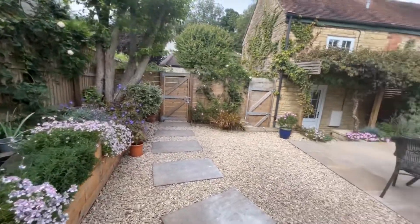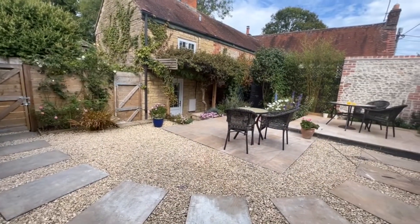I hope you've enjoyed looking around this fantastic home. For more information or to book a viewing, please call us today.